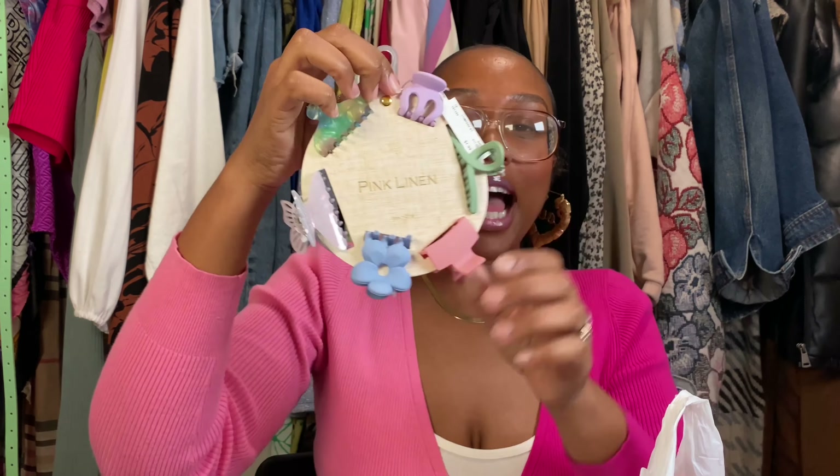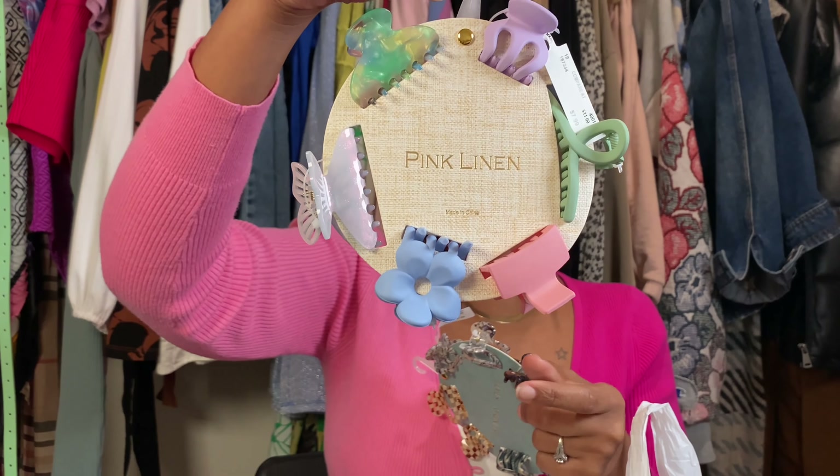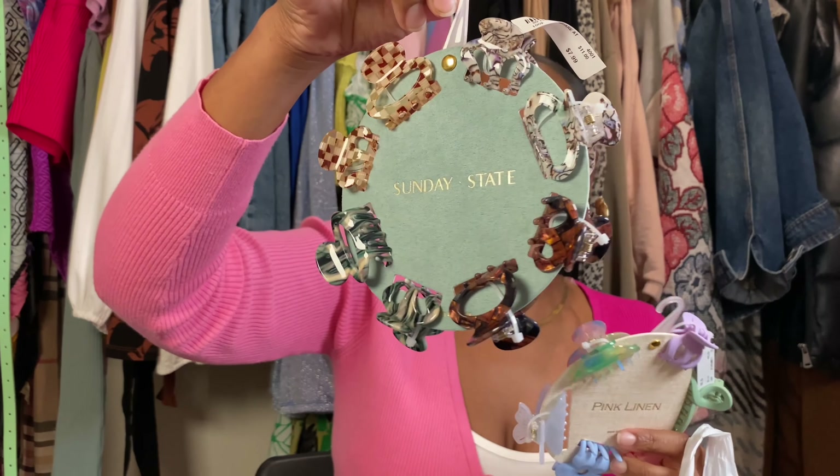Look what I got! I'm gonna show y'all everything, and it's really good. So I got these right here — these claw clips. I am obsessed with these right now, it's like from my childhood. I really love them and I feel like I'll use them with boho braids or plaits all over on my natural hair. These pretty pastels were $7.99, and these earth tone ones were $7.99 as well — super cute.